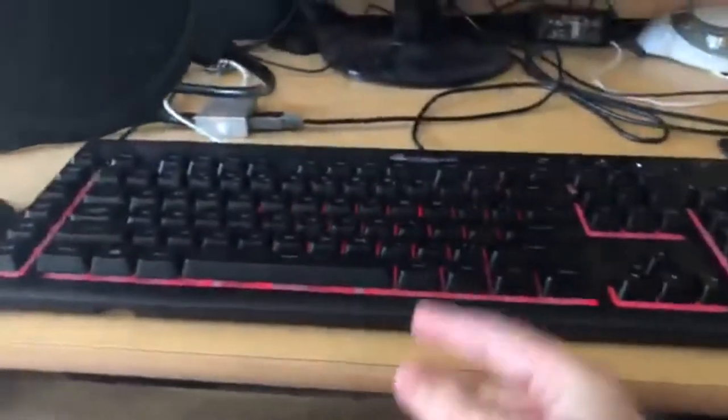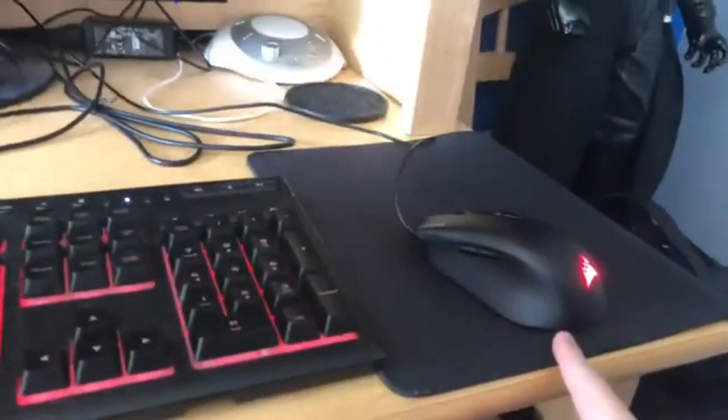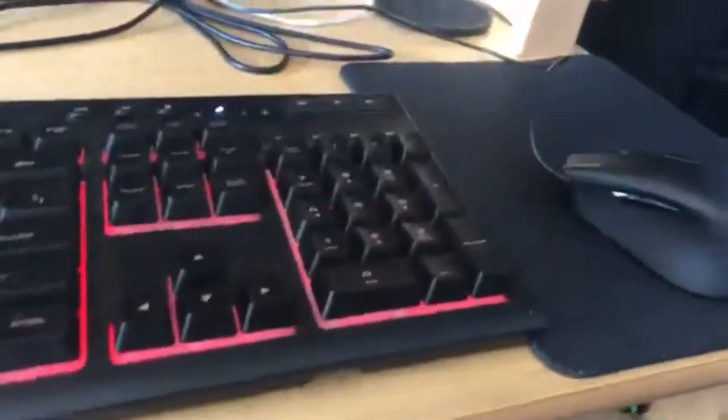1080p webcam. I have my Acer E230 monitor and of course my laptop Max Q design, my Blue Yeti with a pop filter, my Corsair K55 RGB keyboard, and my Harpoon RGB mouse. I changed this from white to red.